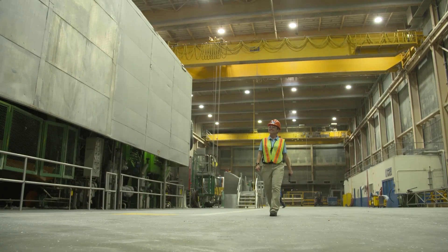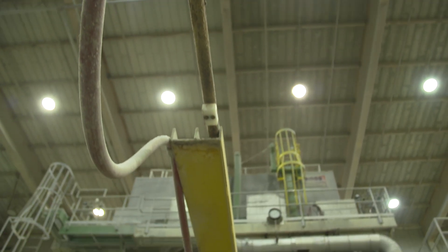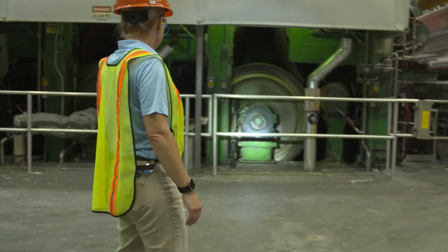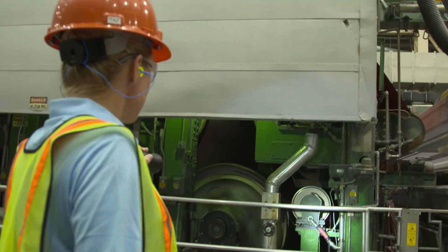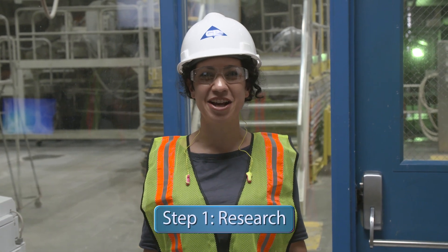It's Renee's job to make sure it's up to par through routine inspections. Looks like there's an issue with one of the parts that manages the temperature on the machine, and it's slowing down production. Let's start the investigation. Step one of the engineering design process: research.